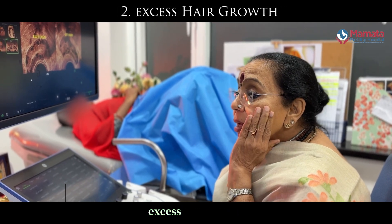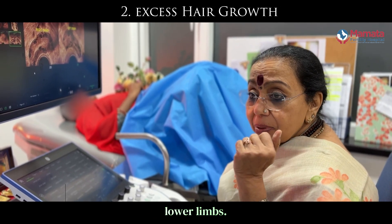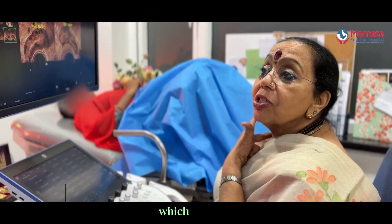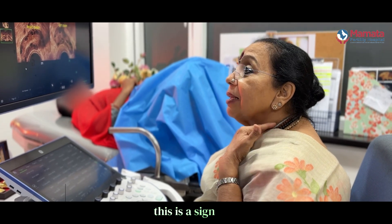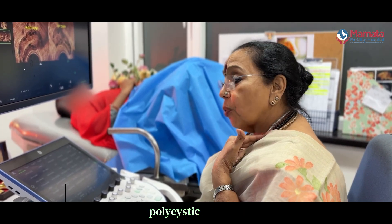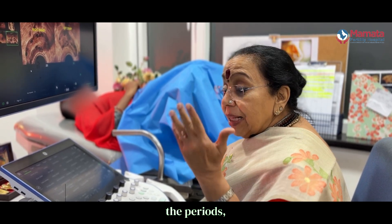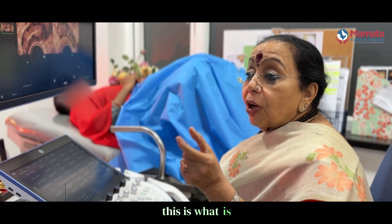Number two, they have excess hair growth over the face, the chest, and the lower limbs. They may also have dark marks around the neck, which is called acanthosis nigricans. This is a sign that there is insulin resistance, which is one of the features of polycystic ovaries. The periods are usually irregular and when they start bleeding, they bleed for a very long time. This is what is called the phenotypic picture.